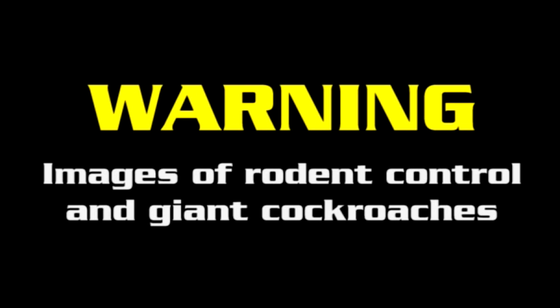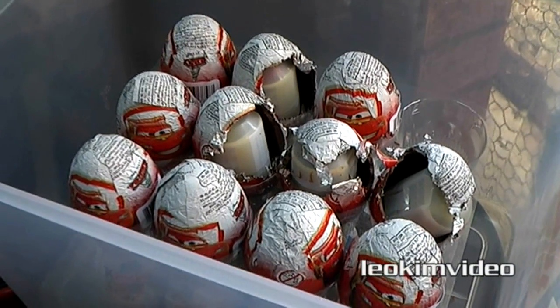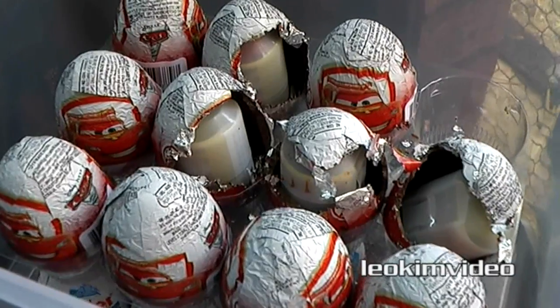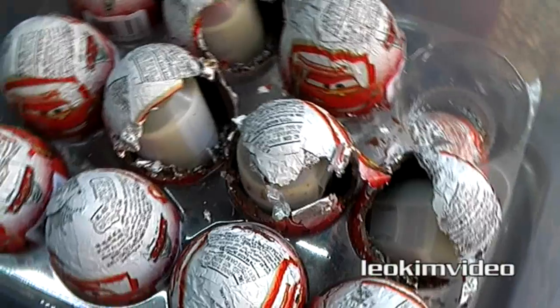Warning: this video has images of rodent control and giant chocolate-eating cockroaches. To make any sense of this video, it was all about setting some traps to catch the rodents who had gnawed into my children's Easter eggs. As you can see, the mouse who got into these has a very sweet tooth and possibly has poop laced with aluminium.